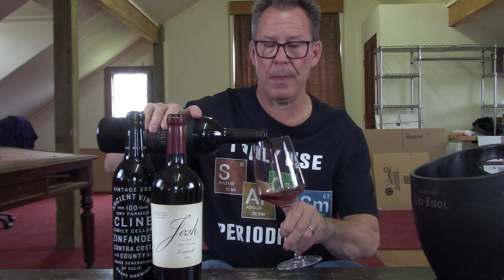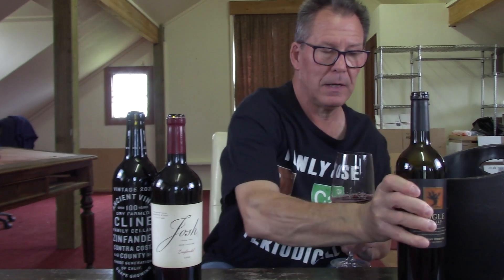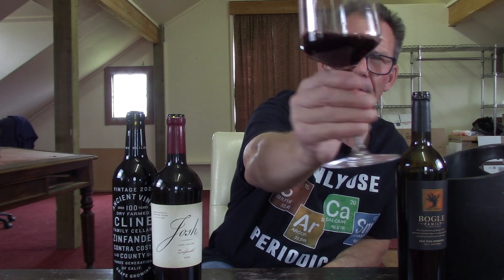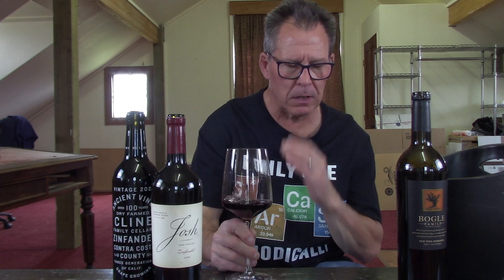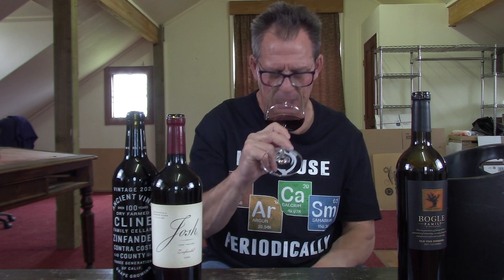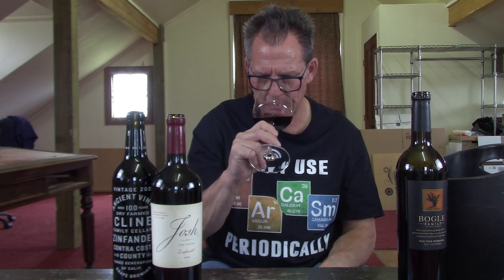It's been a while since I've had the Bogle Old Vine Zinfandel. Color is fairly dark, almost into the purplish category. On the nose, I'm getting almost a caramel right off the bat, then chocolate, and more caramel. Some currant notes coming through, and a little bit of a baking spice component. So: caramel, currants, chocolate, and baking spice.